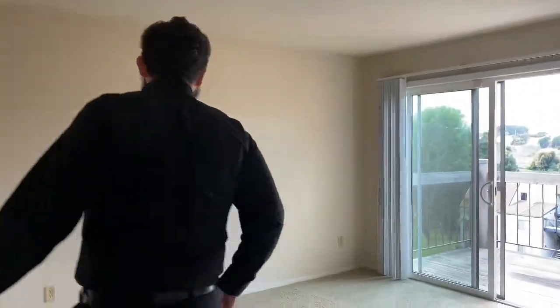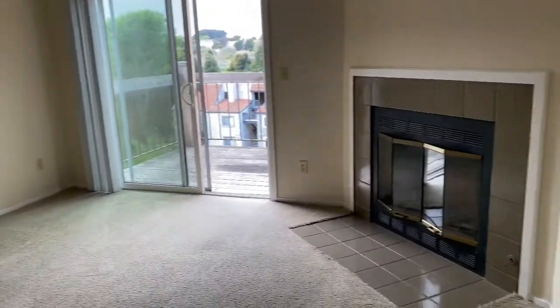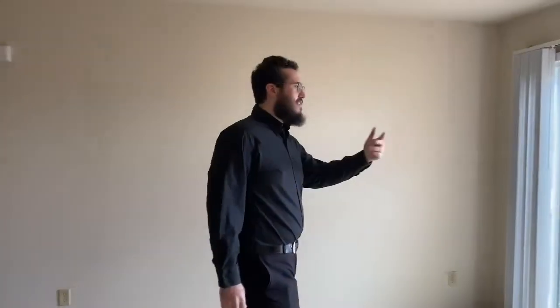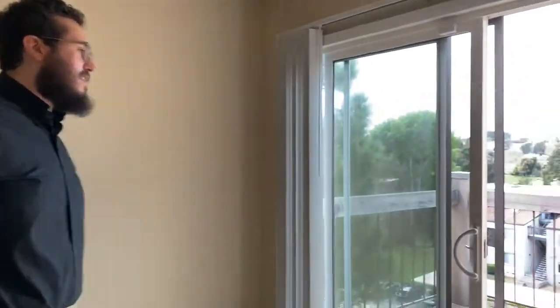As we enter the unit, we'll see you have a lovely spacious living room. It comes with a fireplace — it's gas or wood burning, so you can have s'mores inside the house. As you can see, you have a lovely patio with a great view right over here.